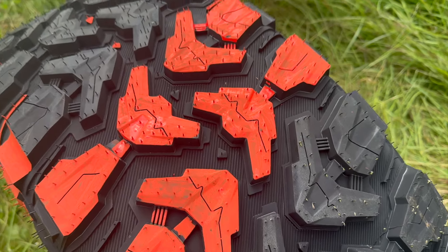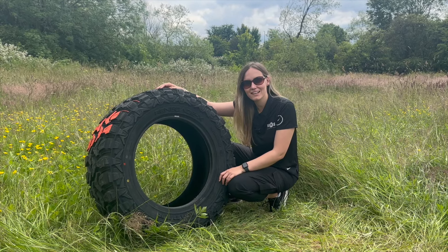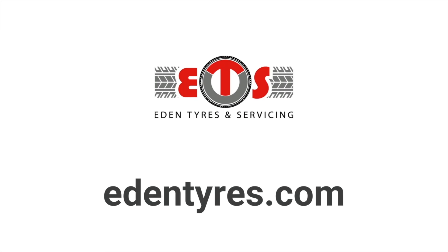So there we have it — that is the Radar Renegade X. To find out more, head to www.edentyres.com.